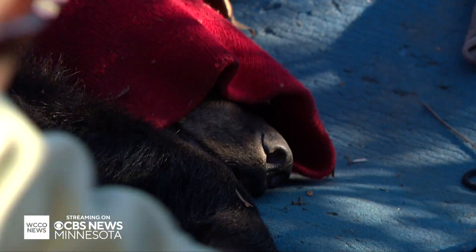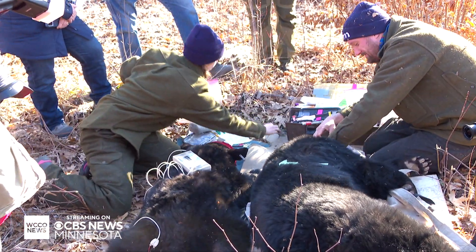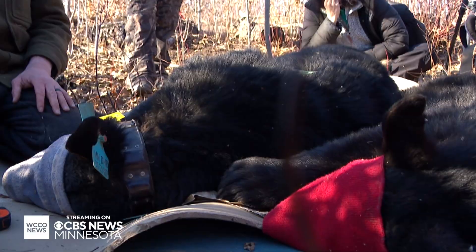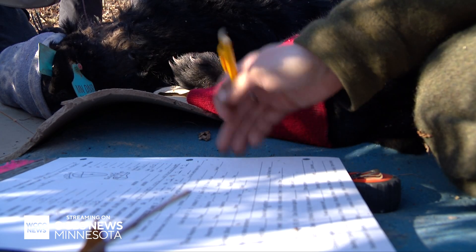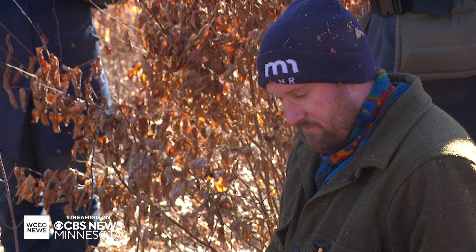That may seem surprising given our persistent drought. But when it's dry, the oaks — which are our primary food species for bears — get real stressed, and when that happens they drop a lot of acorns, the perfect snack for a hungry bear. We also had perfectly timed rain creating a berry bounty. Everybody seems to be in really good shape. Cub survival is pretty darn high on the bears that we visited so far.